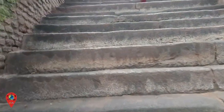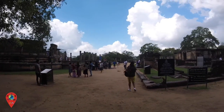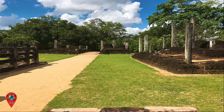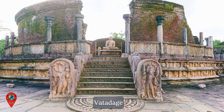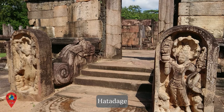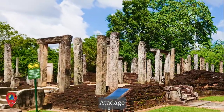By following the steps up, you enter an area of a beautiful group of ruins known as the Sacred Quadrangle. There are a number of monuments to explore, but the main attractions are the Vata Dage, Nisankalata Mandapa, Atta Dage, Satmahal Prasada, Hatta Dage, and the Bodhisaraya.